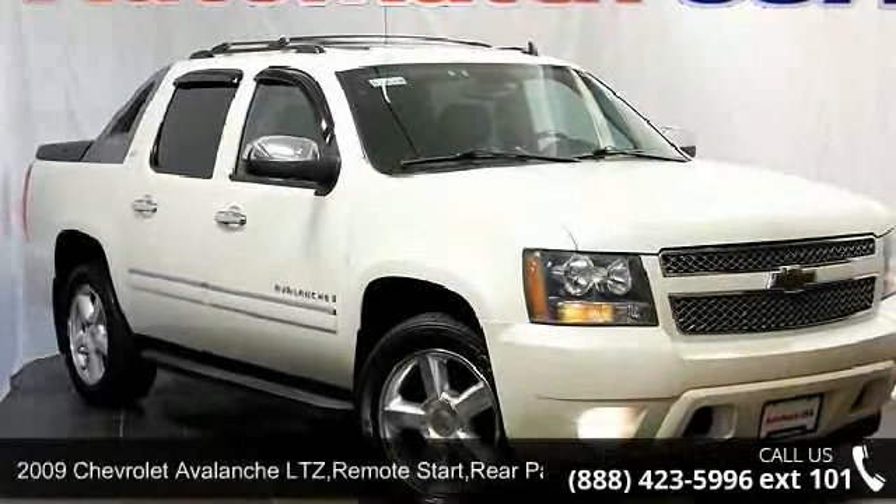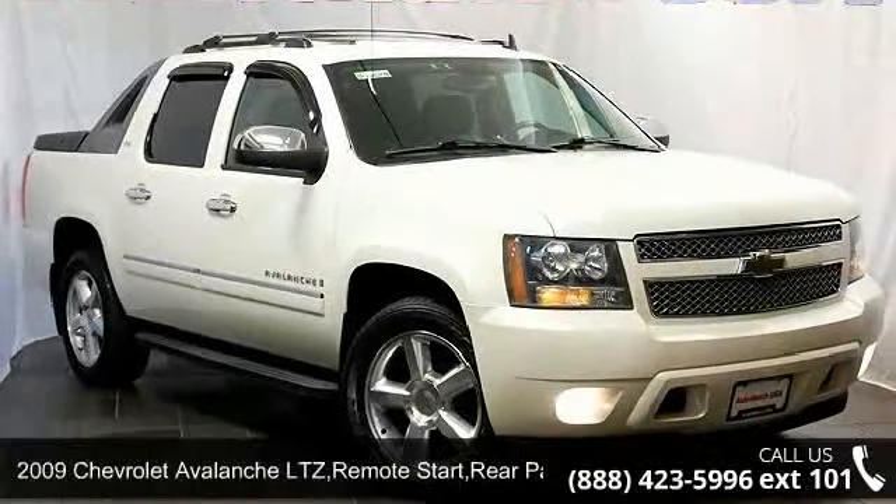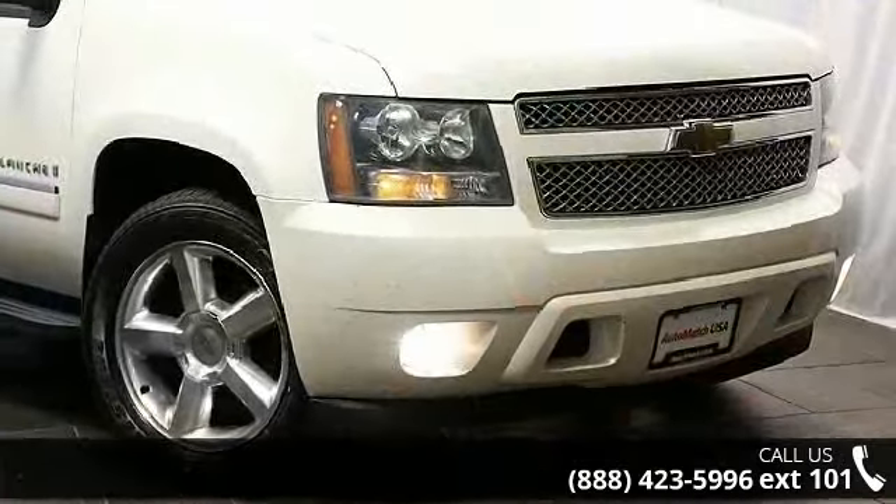Imagine yourself in this 2009 Chevrolet Avalanche. If you are looking for a first-rate auto, this one could be yours today.